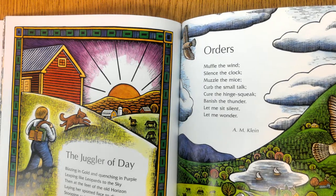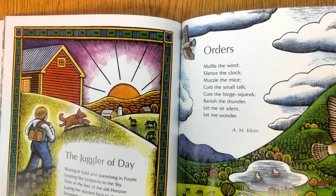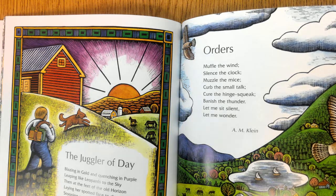Orders. Muffle the wind, silence the clock, muzzle the mice, cure the hinge squawk, banish the thunder — let me sit silent, let me wonder. — A.M. Klein.